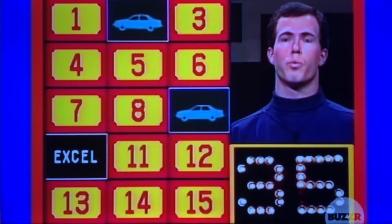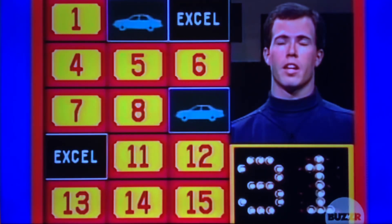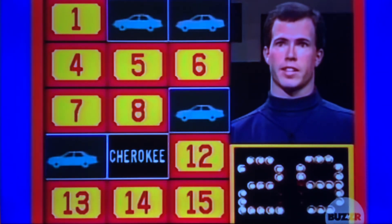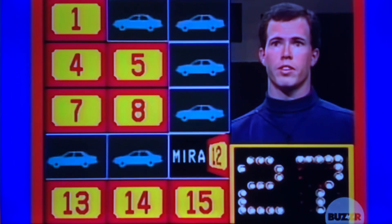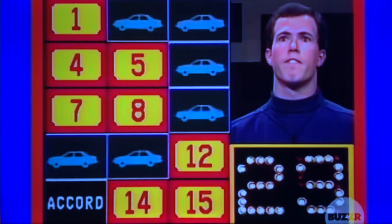10, 1. No. 3, 10. Right. 11, 6. Right. 12, 8. No. 13, 5. Right.